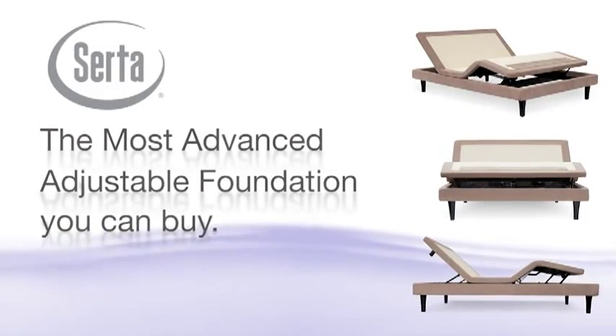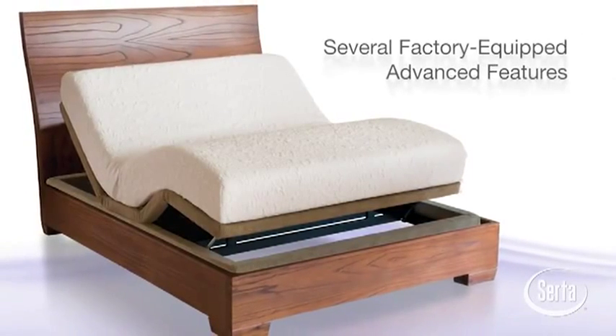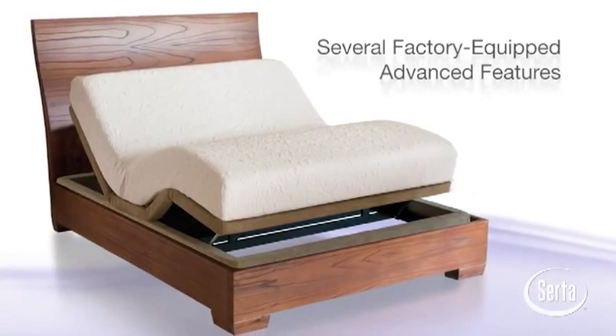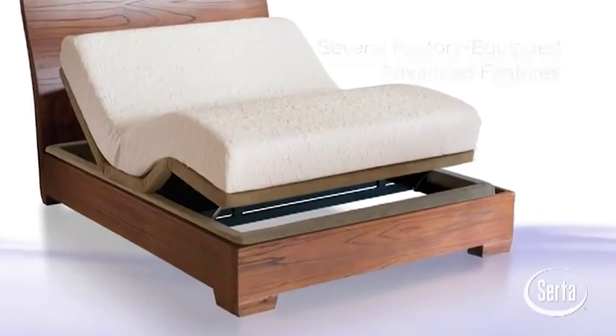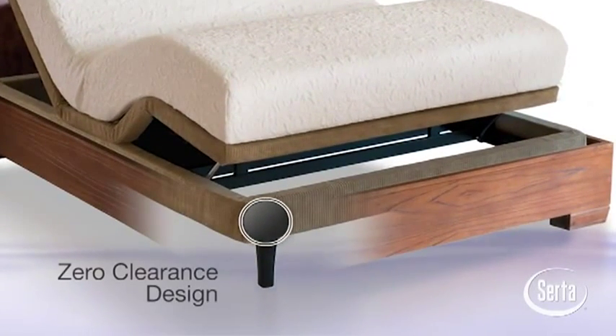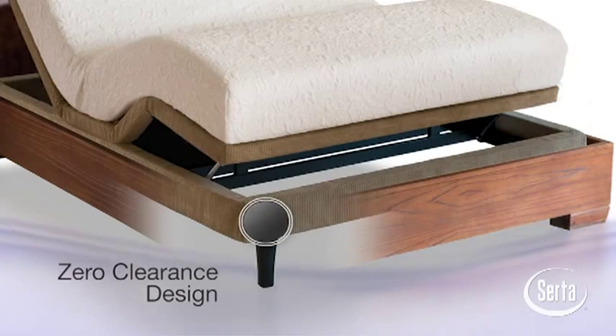The most advanced adjustable foundation you can buy. The Serta Motion Perfect Adjustable Foundation comes factory equipped with a variety of advanced features, including the zero clearance design, which allows the foundation to easily fit into platform frames and sleigh beds, with or without legs.